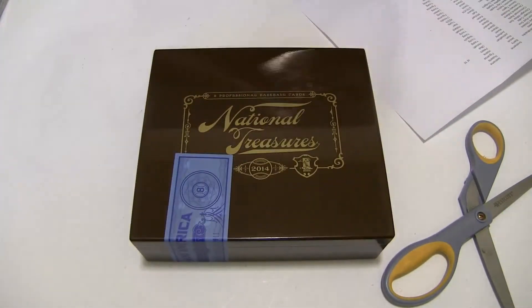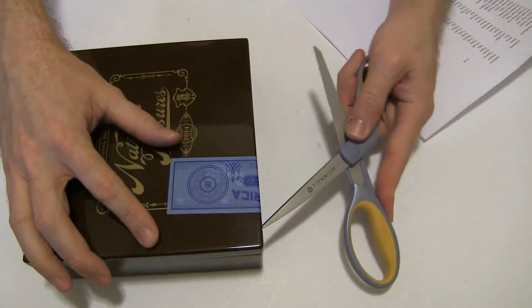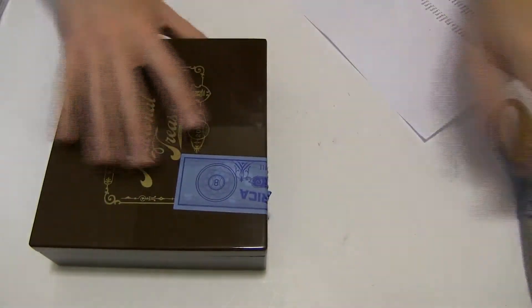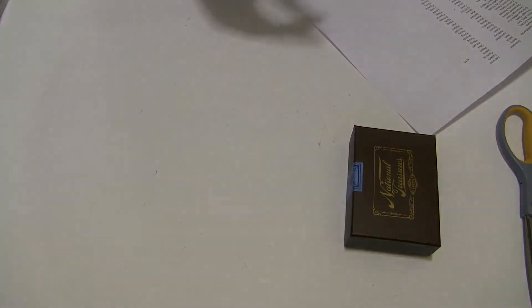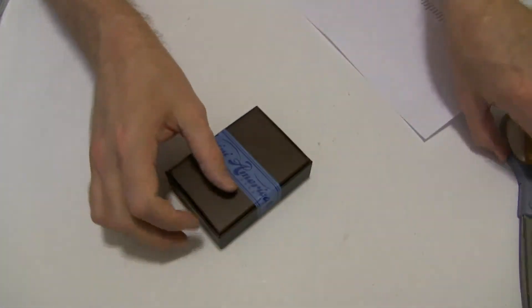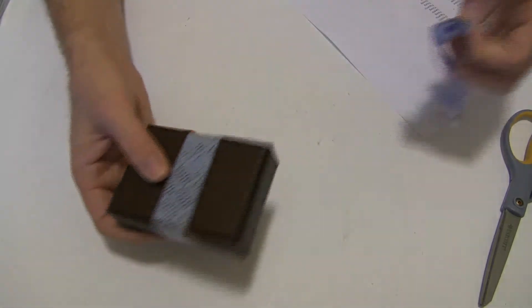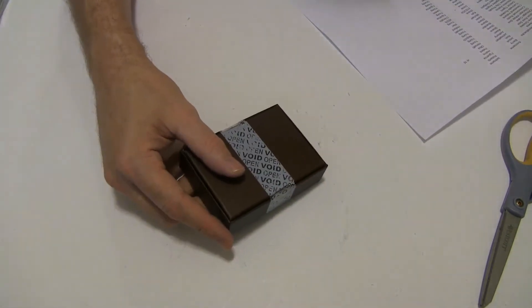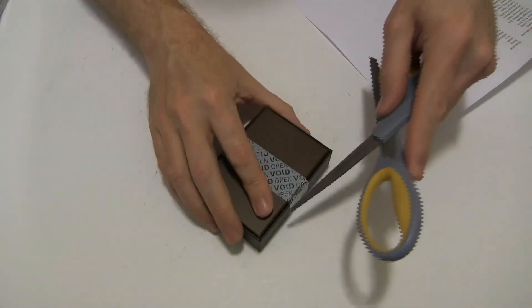They are nice. The baseball one has a nice crack to it when you open it; basketball didn't have a big crack. NT Football is coming soon — I need to go ahead and put up the pre-sale for it, it's coming out pretty soon.